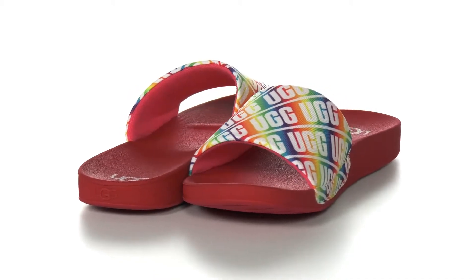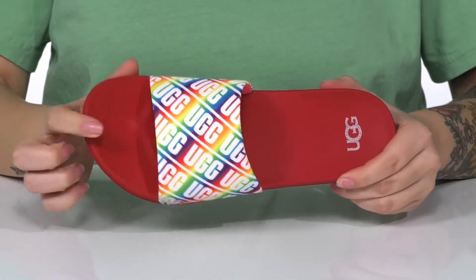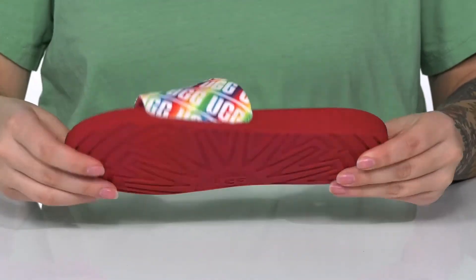This colorful slip-on style has a textile upper and a textile inner lining. On the footbed you are going to find that UGG logo, and it also has a raised toe bar. That midsole has flexibility for an easier stride, and underneath there is a lightly textured outsole for traction.